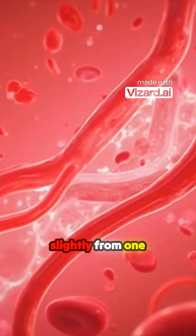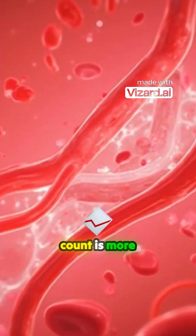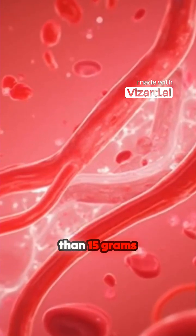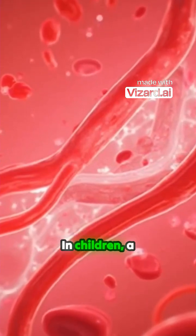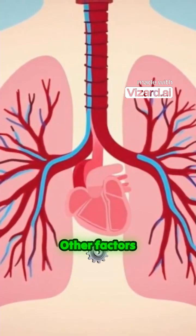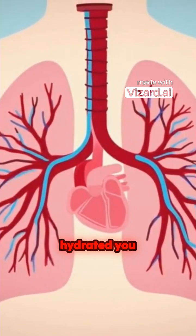What's considered a high hemoglobin count differs slightly from one lab to another. In general, a high hemoglobin count is more than 16.6 grams per deciliter for men and more than 15 grams per deciliter for women. In children, a high hemoglobin count varies with age and sex.